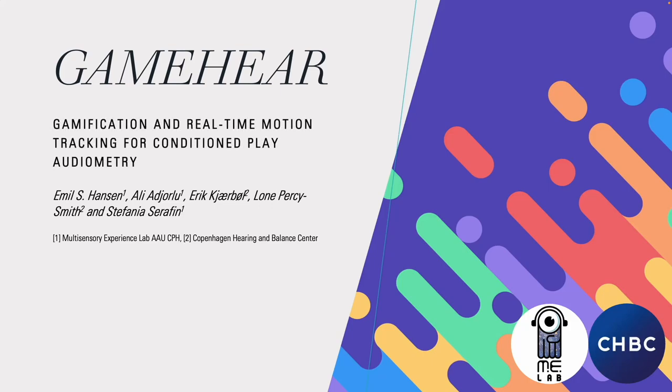Hello, this is the pitch for our game: Gamification and Real-Time Motion Tracking for Conditioned Play Audiometry, which is a collaboration between the Multisensory Experience Lab at Aalborg University Copenhagen and Copenhagen Hearing and Balance Center.